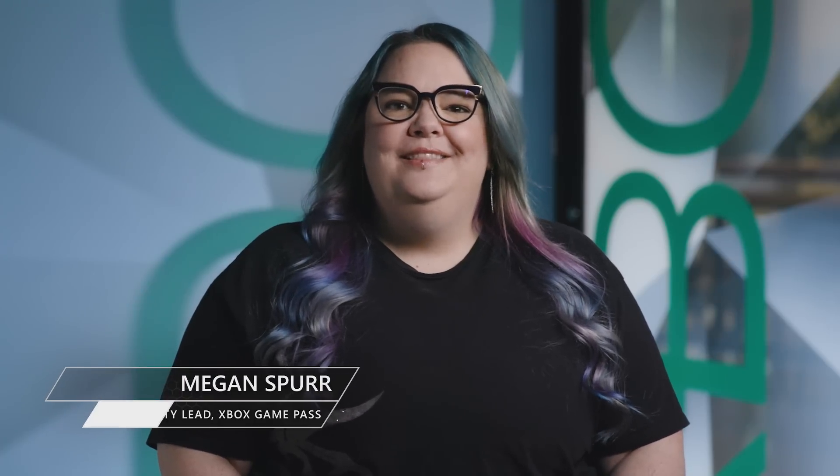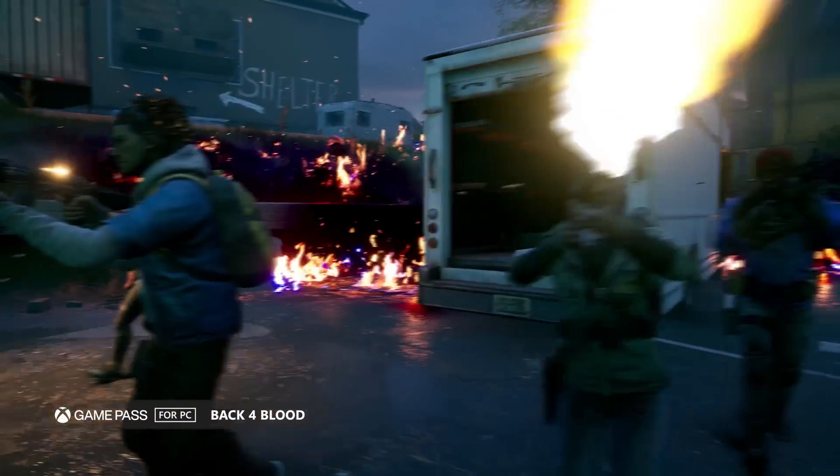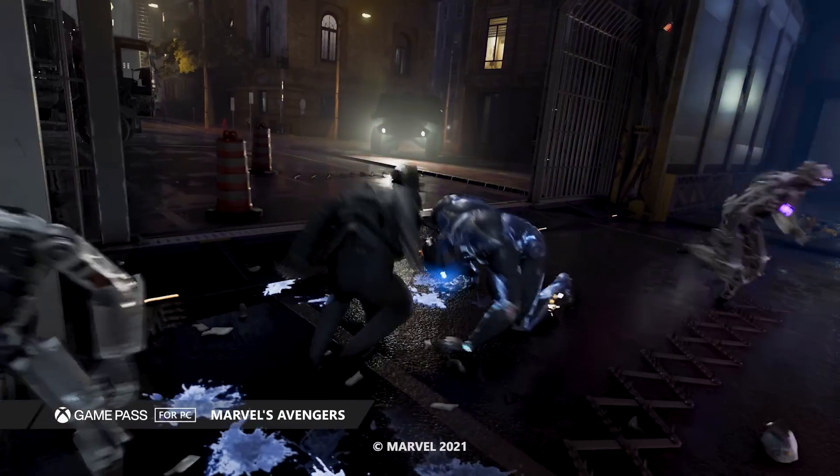Hi, I'm Megan Spurrer, Community Lead for Xbox Game Pass. In today's PC Community Update, we're back to talk to you about the Xbox experience on Windows.